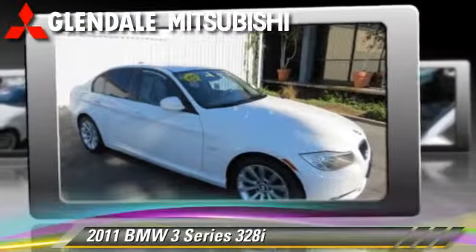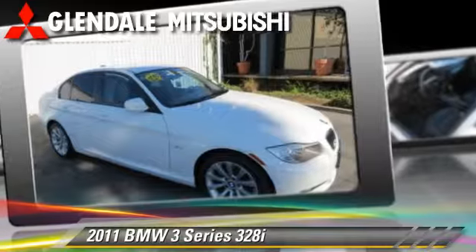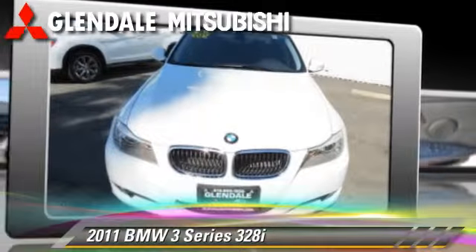The 2011 BMW 328i, powered by a 3-liter, 6-cylinder engine, with an automatic transmission.